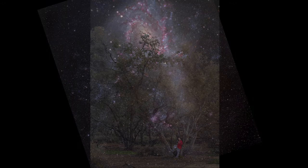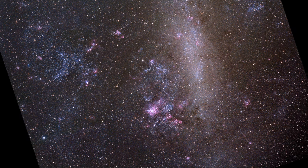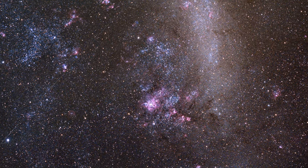At the leading edge of the LMC, an intense star formation region becomes visible in long exposure photography. Many nebulae and star clusters are catalogued in this region.